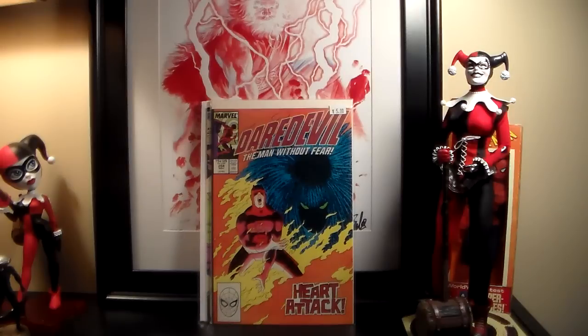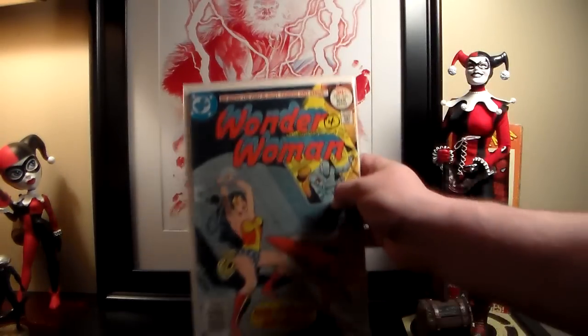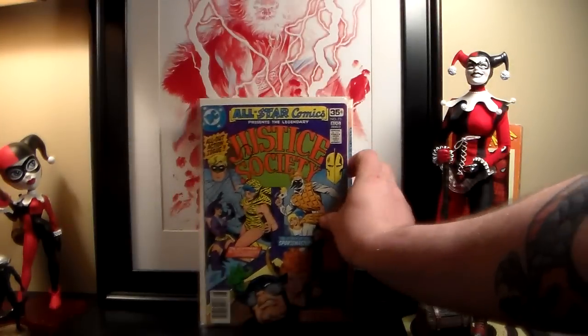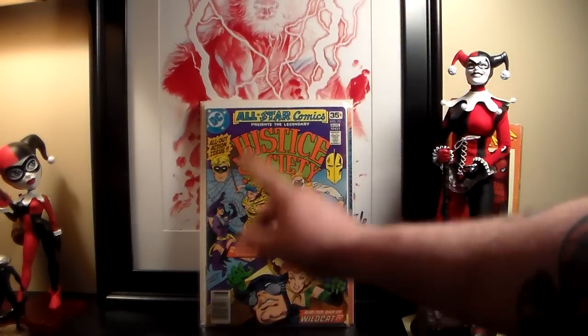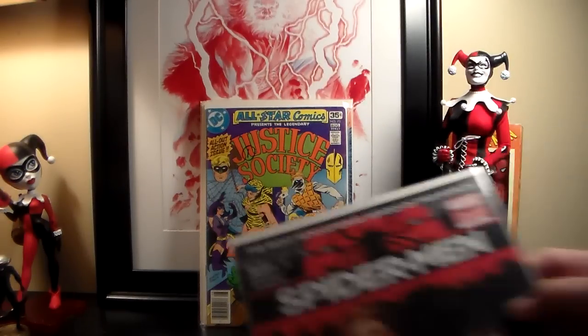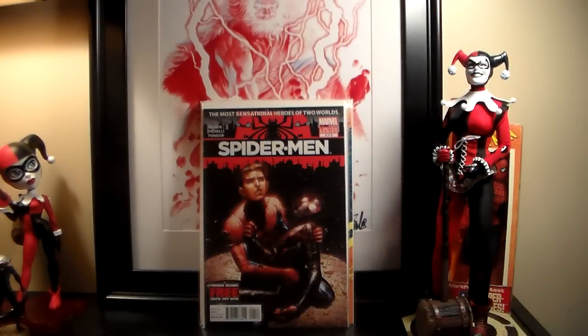This guy I buy from all the time — these books I picked up just because it's a bondage cover Wonder Woman, and it was four bucks. Then I got some Justice Society numbers — this is All-Star Comics number 73, one of the ones I need. I'm trying to complete the later series from number 58 up. That was a dollar. Then I found Spider-Man number four — trying to get the whole set, this is my second one. Got number one and number four, a dollar each.